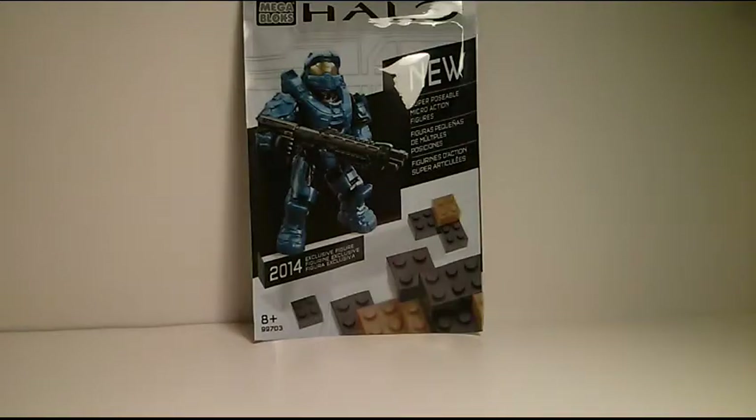Hey, what's up guys? Commander Hill here again, and today I'll be doing a review on the Halo Mega Bloks 2014 exclusive figure. So let's get started.